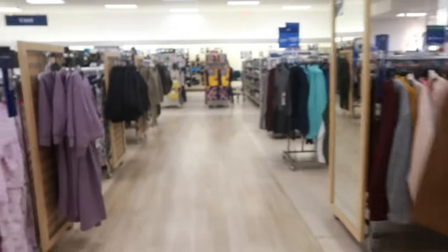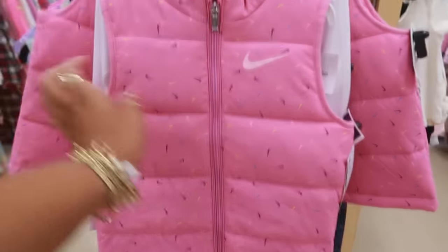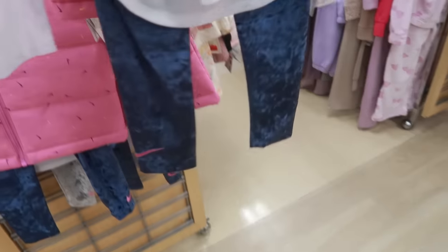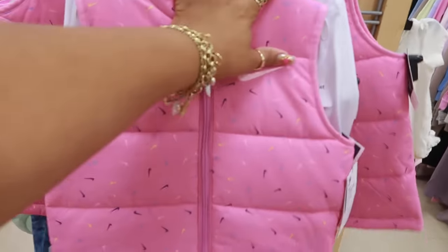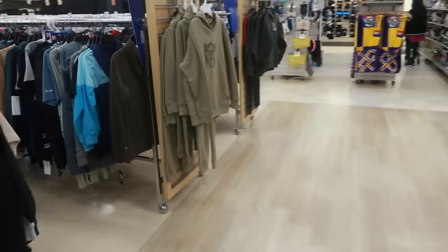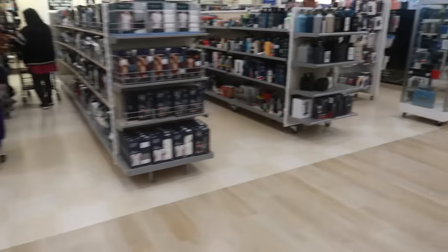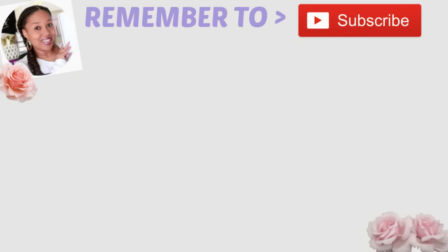Alright you guys, that's it for today at Marshalls. Oh, they have some three-piece Nike sets for baby girls — $35. That's cute, it comes with some little velour leggings with the pink swoosh. That's a cute little set. Yeah, I'm gonna get out of here — thank you for coming with me. I hope you enjoyed it and I will talk to you all real soon in my next one. Okay, bye!